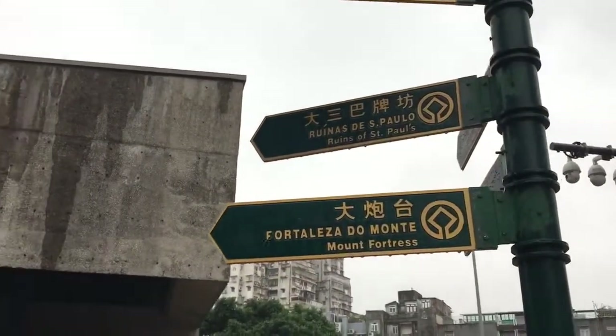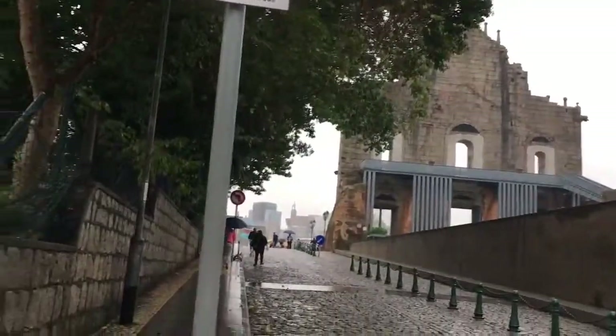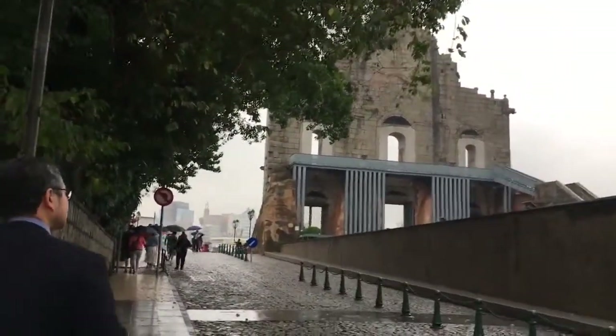We're exploring Macau city on the other side. It's good it was not raining that hard. We're here at Senator Square now, heading to the ruins of St. Paul. We went to the other side at the back instead of from the Senator Square.